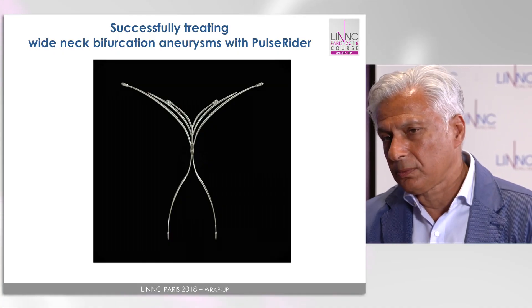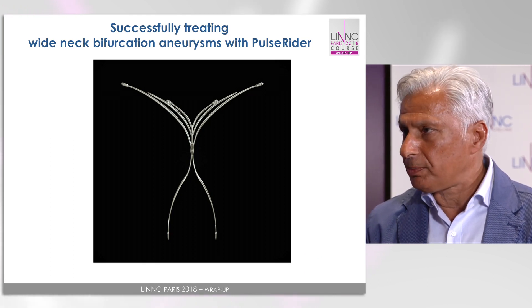There are many options to treat them and the Pulse Rider is one of these, but there are other possibilities. In your opinion, which is the best way to treat? Absolutely, we have many options now — we use Y-stenting or T-stenting or different types of devices — but we think that specific devices like the Pulse Rider are the best option to treat this kind of aneurysm, as they are designed specifically to treat bifurcation aneurysms. In fact, the device is designed according to the bifurcation profile.